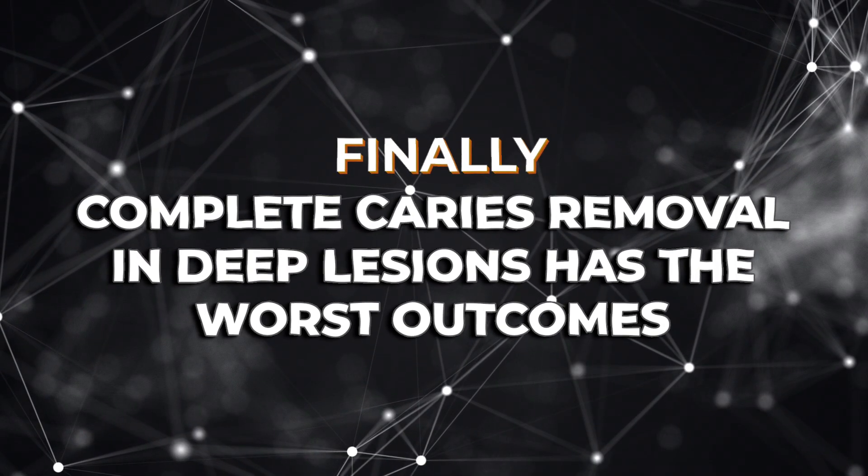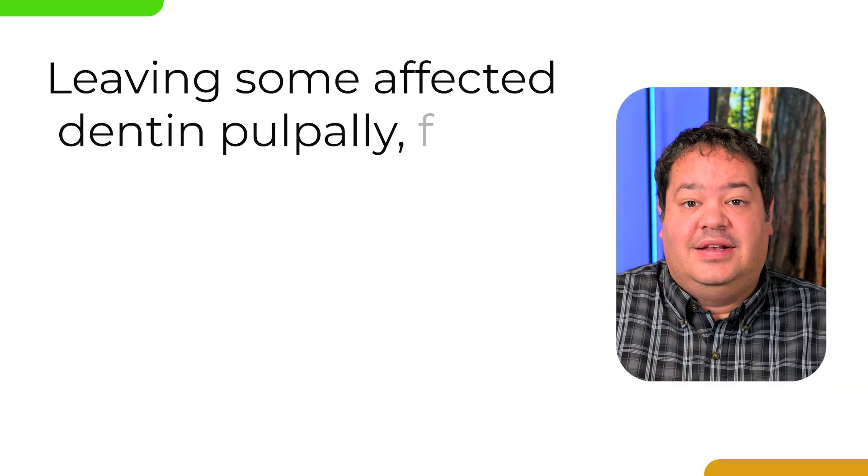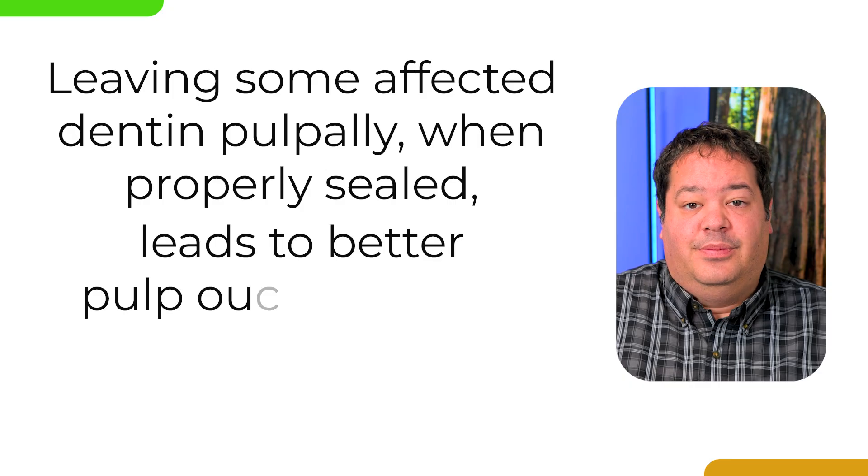And finally, complete caries removal in deep lesions has the worst outcomes — it leads to more pulp exposures and more endo treatments without any real gain in longevity or restoration success. So, should you leave caries behind? Yes, if it's really deep and the tooth is vital. The evidence from all these sources points to the same conclusion: leaving some affected dentin pulpally, when properly sealed, leads to better outcomes and fewer root canals. We've moved beyond the old dogma that soft equals failure. The real failure is a pulp exposure that could have been avoided. As long as your periphery is sealed, your margins are clean, and the restoration is stable, you've done what the research says is best.